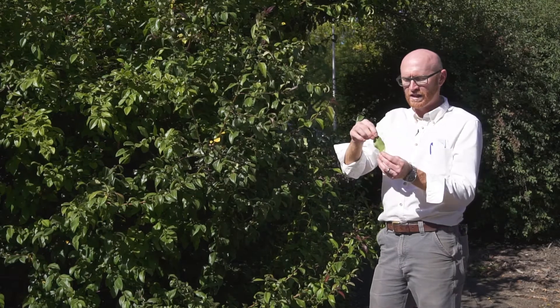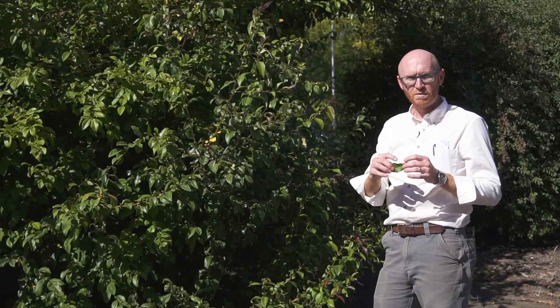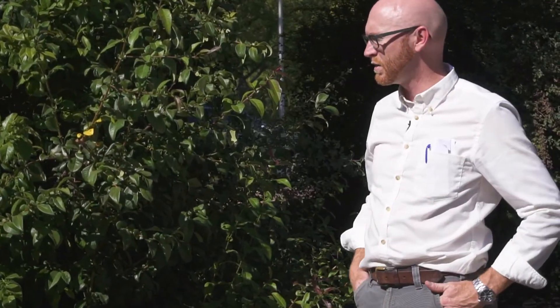The leaves are alternately arranged and are generally elliptic and crenate in nature. They're widest in the middle and have a crenate serrate margin.